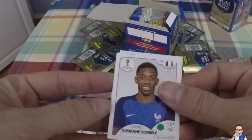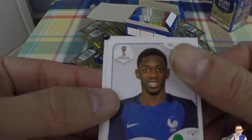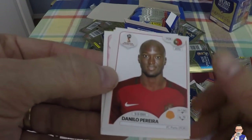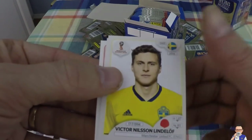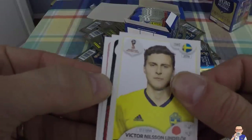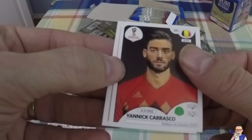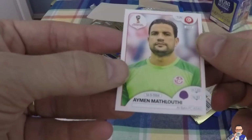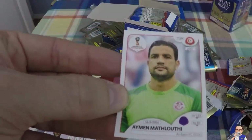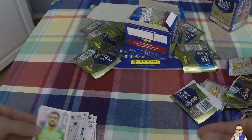Ousmane Dembele - he was brought in as a replacement possibly for Neymar, got injured, but he's also at Barcelona, also plays for France. Danilo Pereira, Portuguese, also plays for FC Porto. Victor Nilsson Lindelof, plays for Manchester United as centre-back, also for Sweden. Yannick Carrasco, plays for Atletico Madrid, also plays for Belgium. Amin Mathlouthi, Tunisian goalkeeper, plays for a club out in some country.